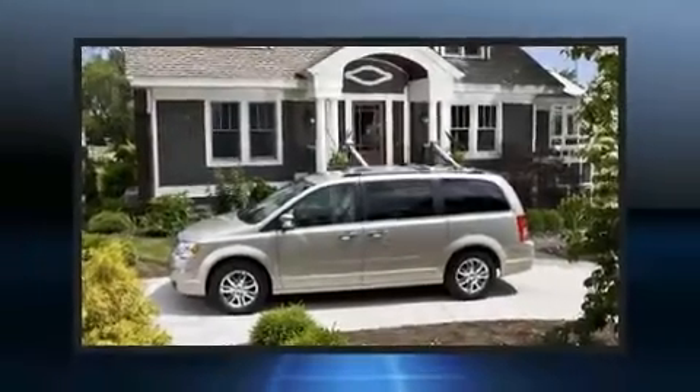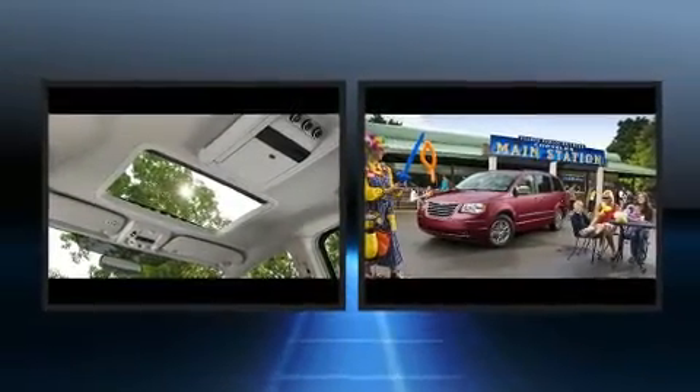You're going to love the 2010 Chrysler Town & Country. It features a front-wheel drive platform, an automatic transmission, and a refined six-cylinder engine.